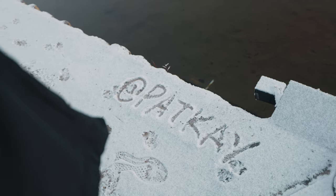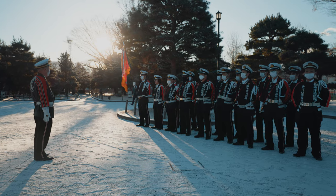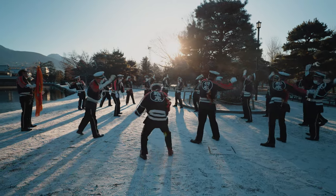That was pretty much us done at the castle, but just as we were about to leave a local marching band showed up. We were waiting for the band to start but we only got them warming up and stretching.